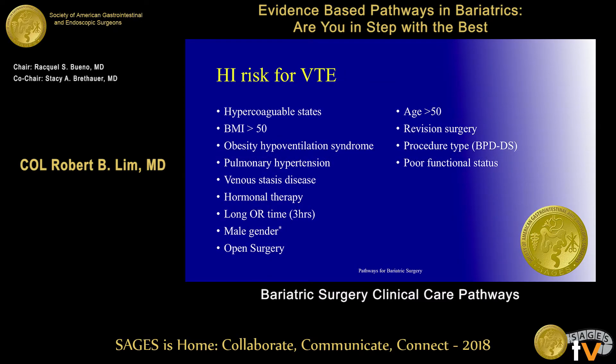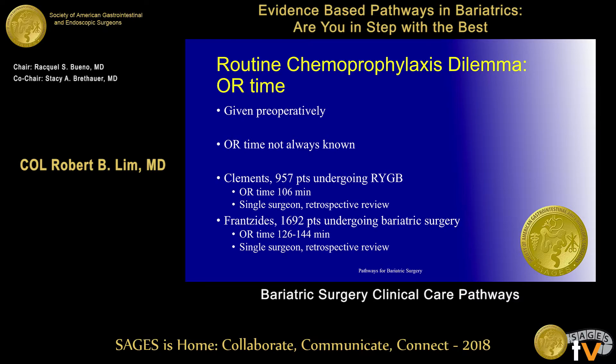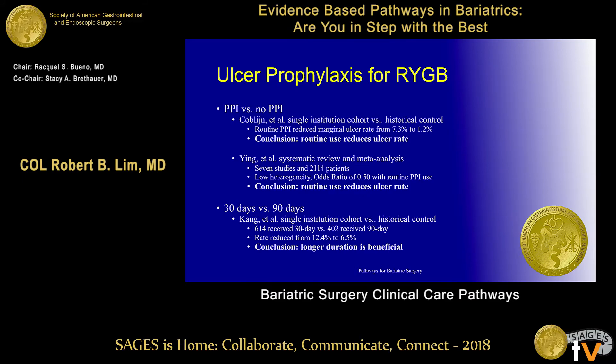When should you really be concerned about VTE events? In high-risk states — larger patients, sicker patients, revision cases, and those with poor functional status who have issues with mobilization. For patients who are young and ambulatory and will be off the table within a couple of hours, you probably don't need chemoprophylaxis. For sleeve gastrectomy, you're usually done in 45 minutes to an hour and patients ambulate quickly. Studies with short OR times for bypasses show no higher VTE complications even without chemoprophylaxis.